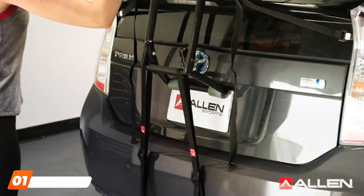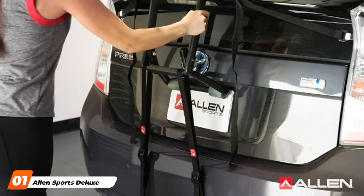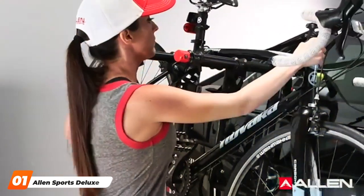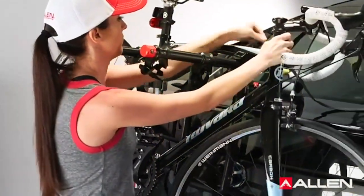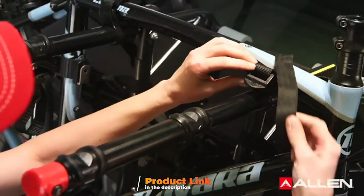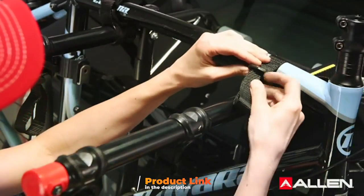At the first position of our list, we have the Allen Sports Deluxe II Bike Trunk Rack. This trunk rack, with its sleek black design, is a testament to functionality meeting aesthetic. This rack is engineered for simplicity and convenience, making it a breeze to install on almost any vehicle.